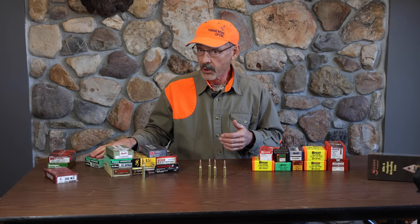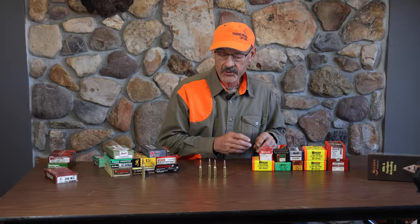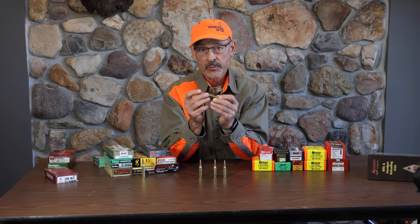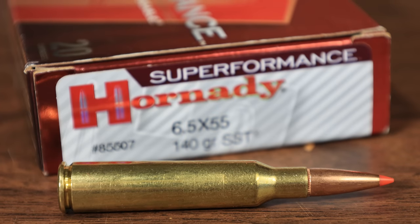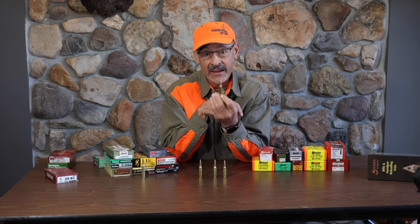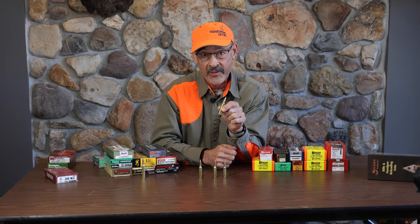Before we do, I want to talk a little bit about where that 6.5 Creedmoor came from. It's actually been around for a long, long time if you consider its precursor. This little bit longer cartridge right beside the Creedmoor was the first 6.5. It came out in 1890, invented by the Norwegians or Swedes — one of those Scandinavian countries. They came up with a real winner in 1890. This thing has been used to hunt moose, caribou, and even brown bears. It's been a popular cartridge in Northern Europe for that long.